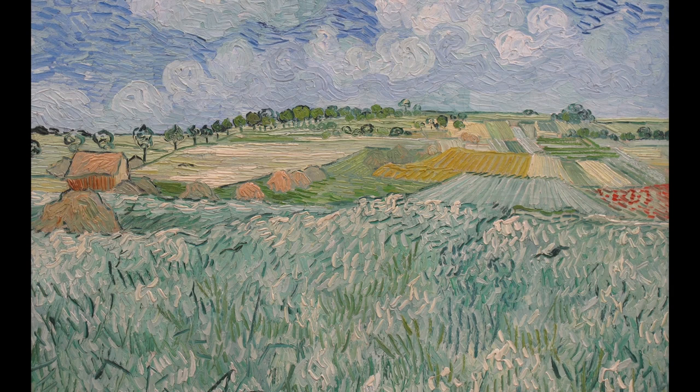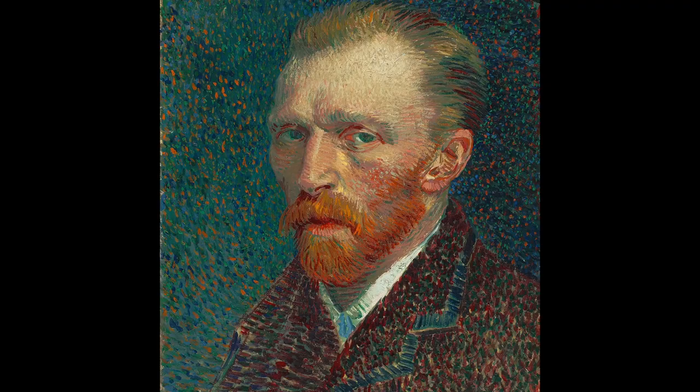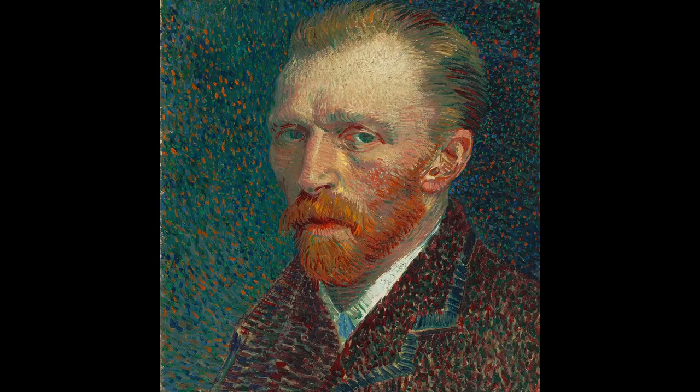Vincent, at peace, puts down his brushes, never knowing what he has contributed to millions of people who now stop and ponder his rendering of the plain near Auvers.